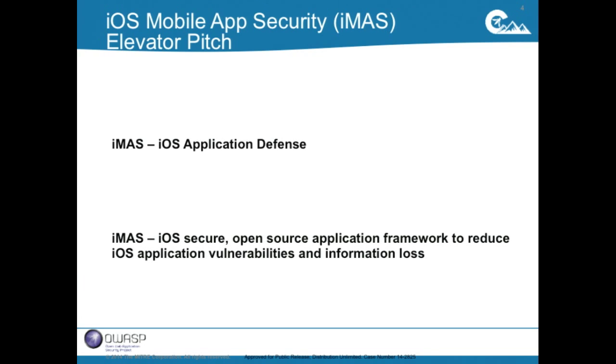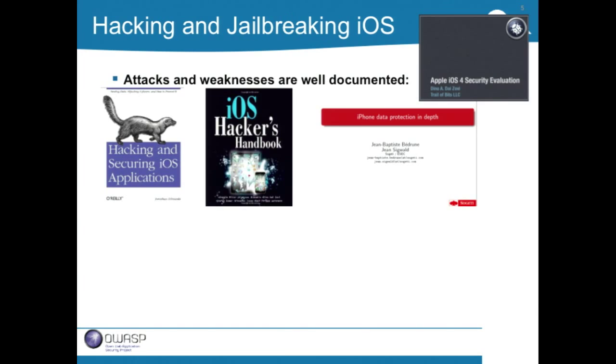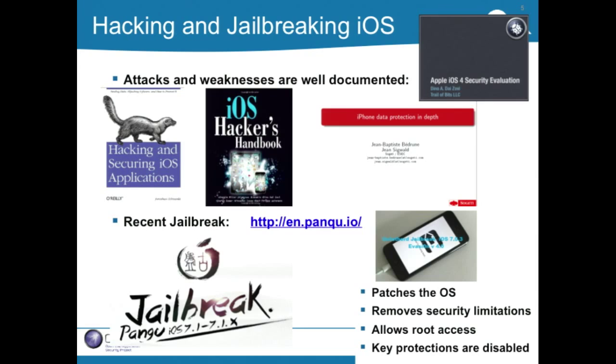Each year we're getting deeper and deeper into iOS security, and that's what we'll talk about today. For background on hacking and jailbreaking iOS — attacks and weaknesses are well documented. There are several books on Amazon, free PDFs to download, and the latest jailbreak by Pangu means that for iOS 7.1 to 7.1.x, one can easily jailbreak these devices.